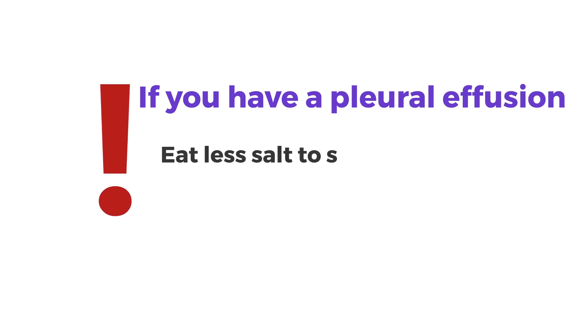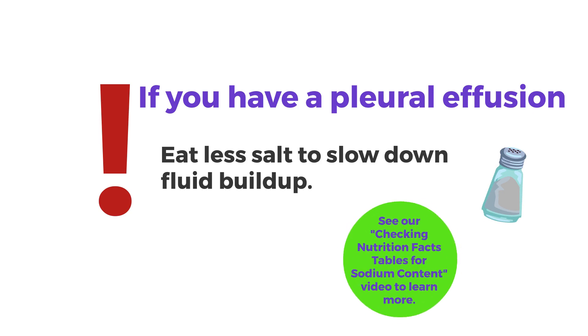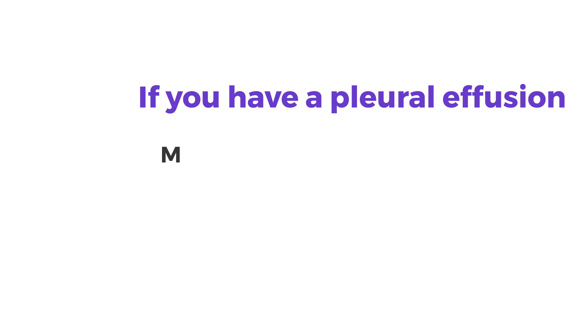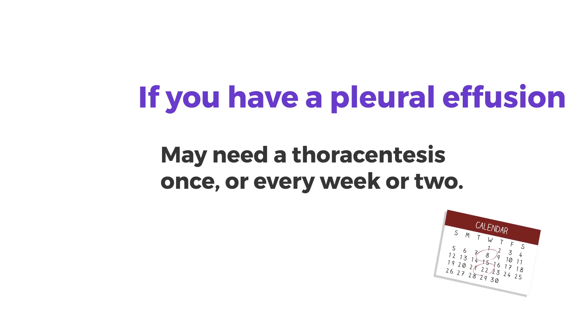If you have a pleural effusion, it's very important to eat less salt. This helps slow down the fluid buildup around your lungs. Some people need a thoracentesis only once; others need one every week or two. Your healthcare team will work with you to decide how often is best for you.